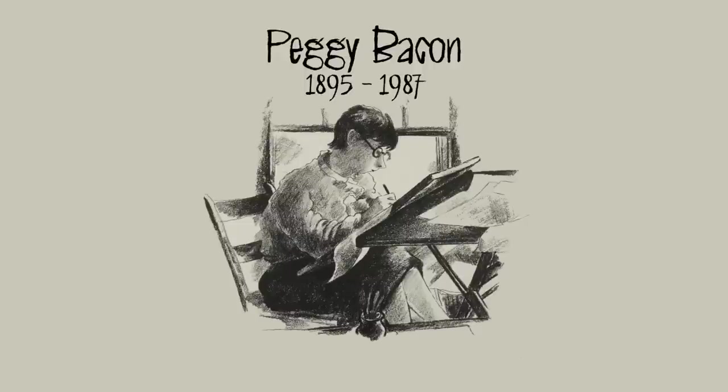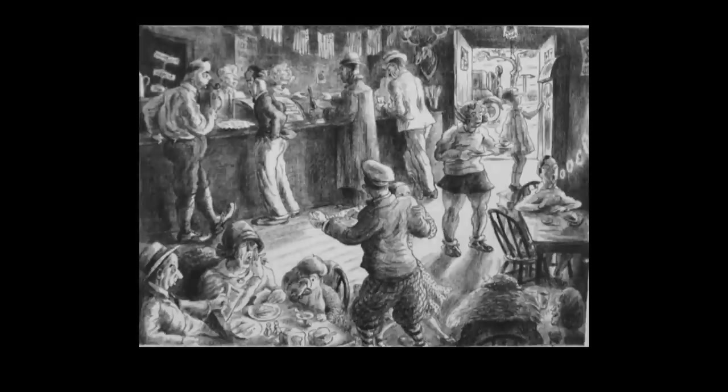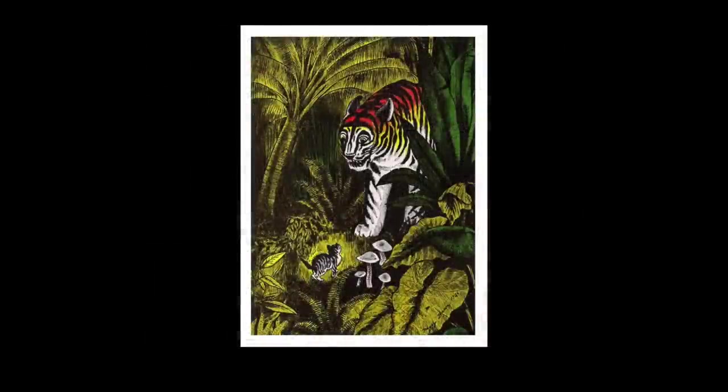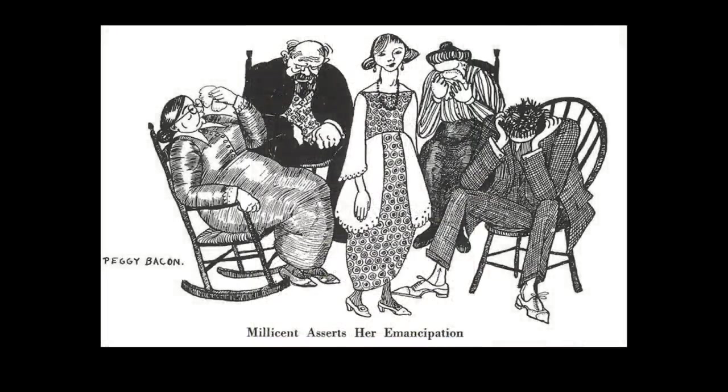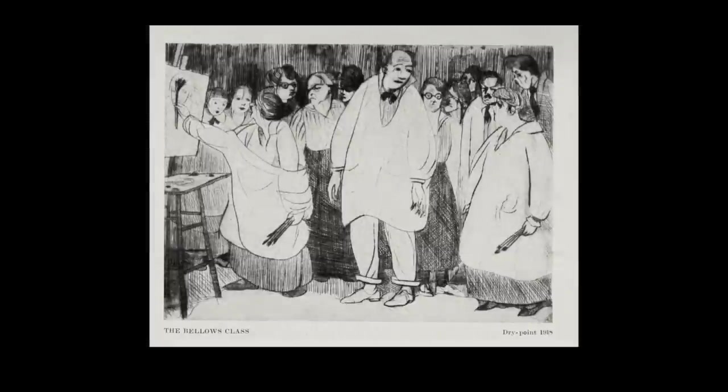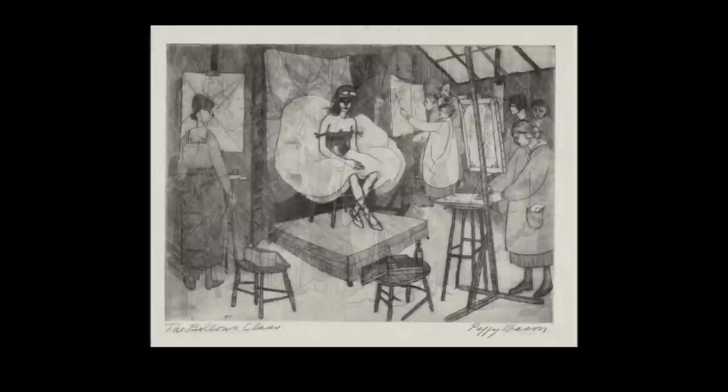Peggy Bacon was born Margaret Frances Bacon in Ridgefield, Connecticut in 1895. Both her parents were artists and they naturally encouraged her own precocious talent for all things visual. But in 1913, the year Peggy graduated from high school, her father committed suicide after a long and ultimately losing battle with depression and drink. Following this personal tragedy, she and her mother relocated to New York, and between 1915 and 1920 she studied at the Art Students League.